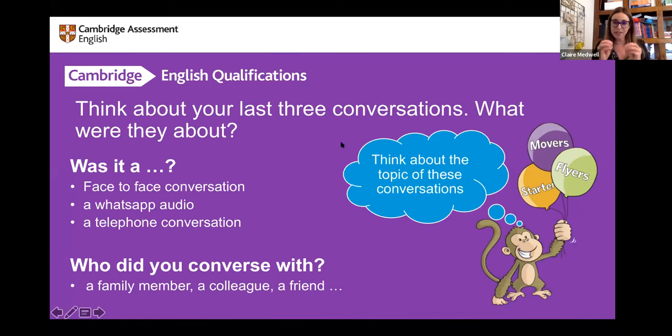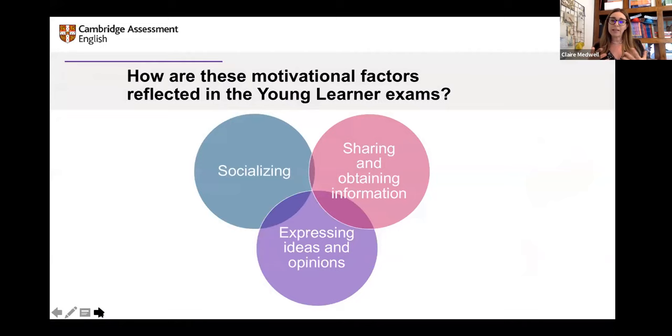Moving on — if we think about the conversations we have, what kind of conversations would our students have? They're much younger than us, so there are certain conversations they don't have. But they will talk to their friends, talk about the sports they like, the game they played online yesterday, their interests. We have to make sure that what we're talking about is interesting for them. So how are these motivational factors — socialising, sharing information — reflected in the young learners' exams?